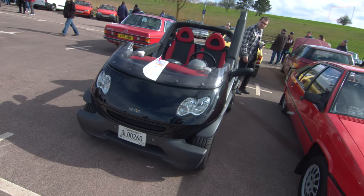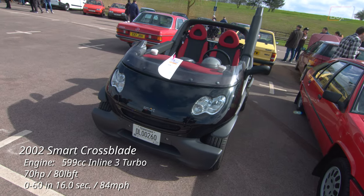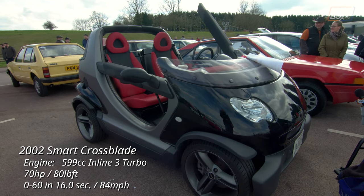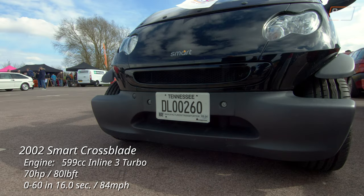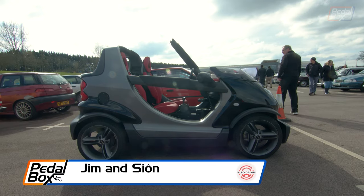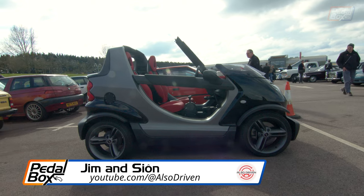Next to it is a Smart Crossblade — the roofless, mostly doorless, windscreenless version of the Smart ForTwo — but this one has Tennessee number plates. Rustival was just one stop on Jim and Sean from Also Driven's journey from Europe to the Lane Motor Museum in Nashville, Tennessee. You can check out more of the journey and the car on the Also Driven YouTube channel, linked below.